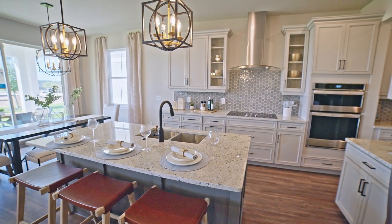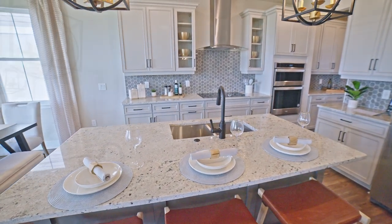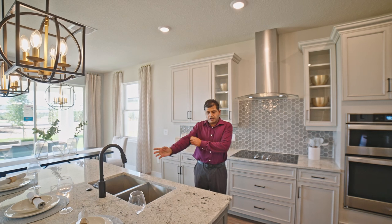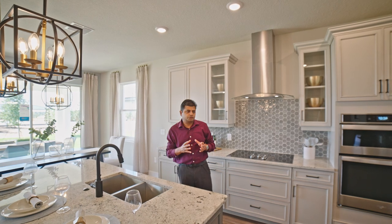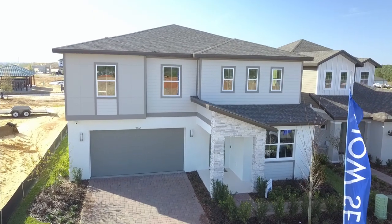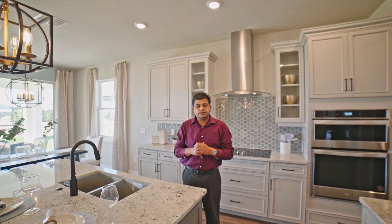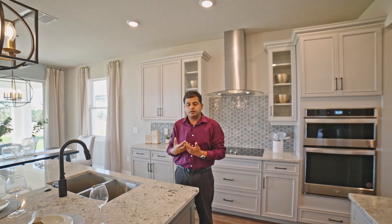With this specific builder, they have two different series of homes — a Collection Series and a Signature Series. This is the Signature Series, which is basically on a 50-by-120 lot, so your lot is bigger. The base price on this home is $499,990 — for easy math, call it $500,000 base price.